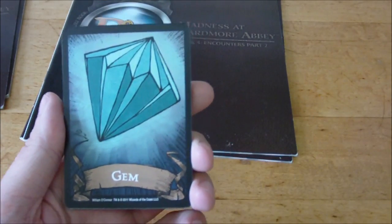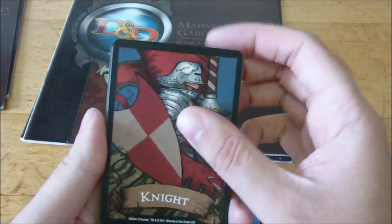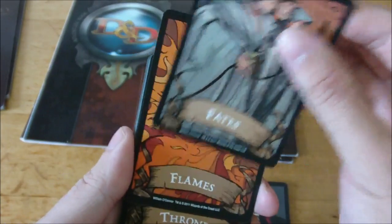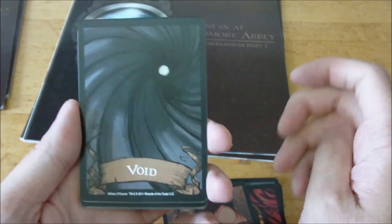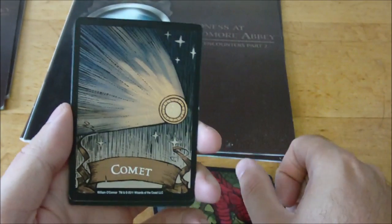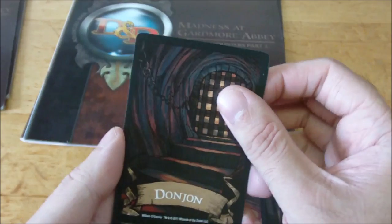Then we've got the Deck of Many Things itself. The cards are: the Gem, Jester, Vizier, Moon, Knight, Skull — which is one you probably don't want to get — Balance, Fates, Flames, Throne, Idiot, the Void — the worst card to draw, this is the one that sucks your soul and traps it in an unknown location — Sun, Talons, Comet, Rogue, Star, Fool, Key, Dungeon, Euryale, and Ruin.